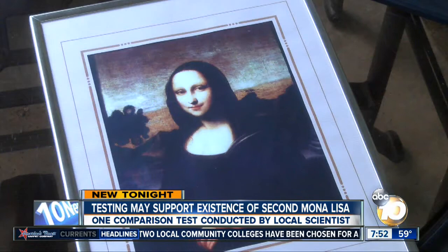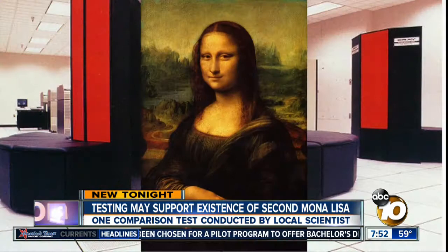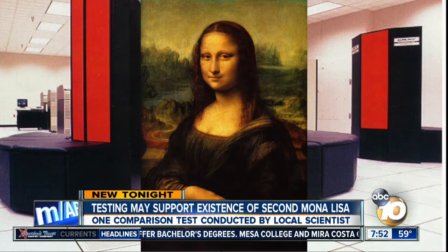In 1990, its owner called upon UCSD physicist John Asmus, who had studied the Mona Lisa for a decade, using lasers and supercomputers to map out the original image before several restorations.